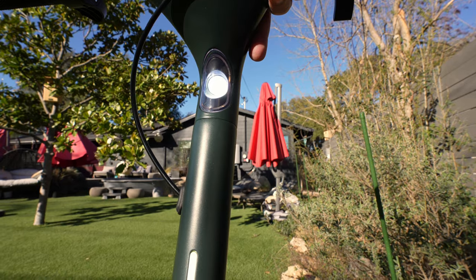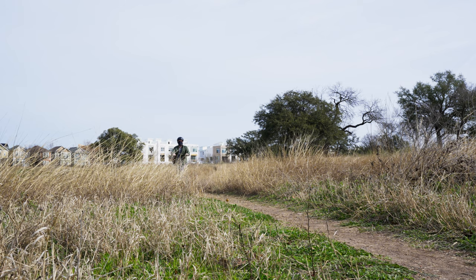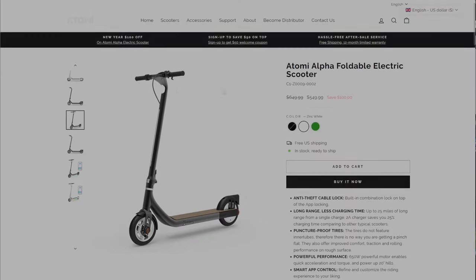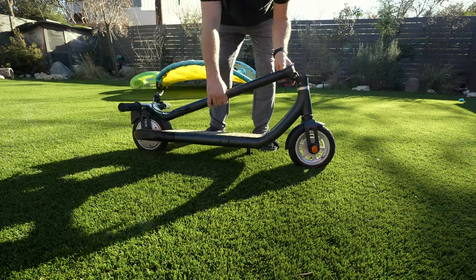That's why when Atami reached out and wanted me to try out their Alpha Scooter, I thought stability and handles might be the solution to my issue. Spoiler alert — it doesn't help with video, but it gave me something I didn't expect. To start, let's take a look at some of the features that set it apart.